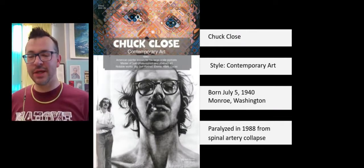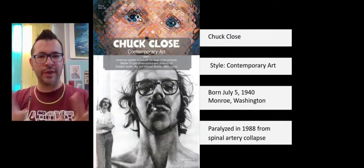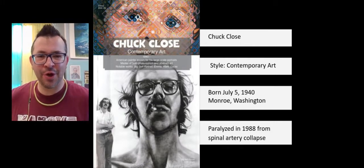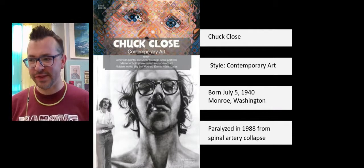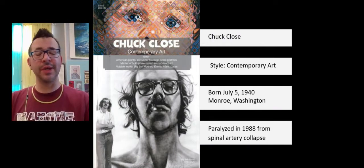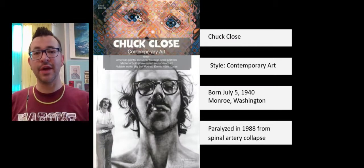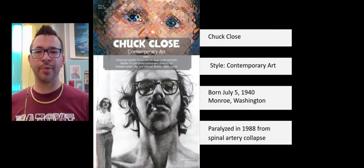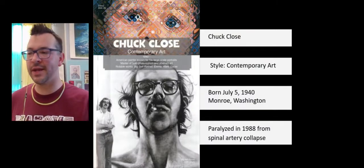Not only does he have this challenge, but he is also dyslexic — when he looks at words, it changes the order of the letters and makes it difficult to read. He also has a condition known as face blindness, which prevents him from recognizing people's faces. He might see someone, and if they left the room and came back, he wouldn't know if they were the same person. If you show him a photo of a friend or family member, he won't know who the person is.